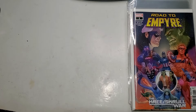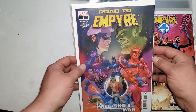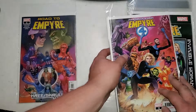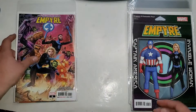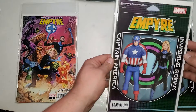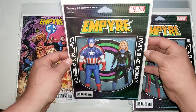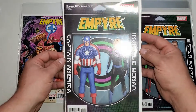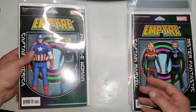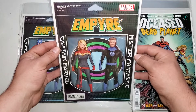Alright guys, some of these are new releases, some are a little bit older but not too much. We have Road to Empire number one, then we have the Fantastic Four Empire number zero — I believe these are lead-ins. I haven't read any of the Empire stuff yet, just because I don't know where to start, so let me know in the comments. Empire zero Fantastic Four, we got the figure covers, John Tyler Christopher variant. Same with the Empire zero Avengers cover.